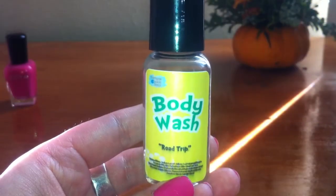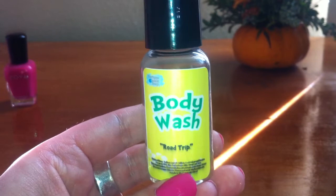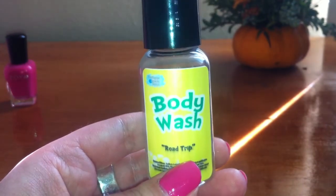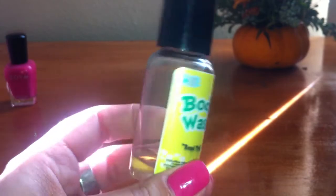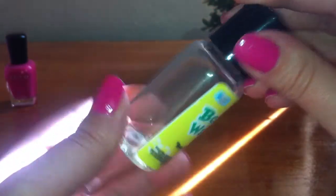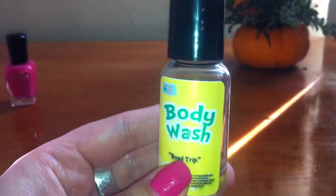My next find is a body wash by Fortune Cookie Soap and this is in Road Trip. This smelled so delicious — it reminded me of the candy Sweet Tarts, and as you can see I have used all of it. This worked really well, lathered up really nicely. This is definitely something that I'm going to purchase.